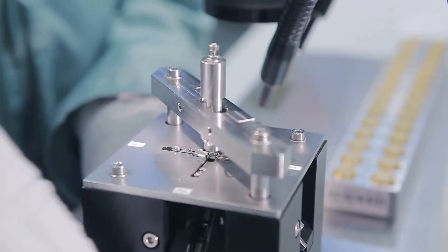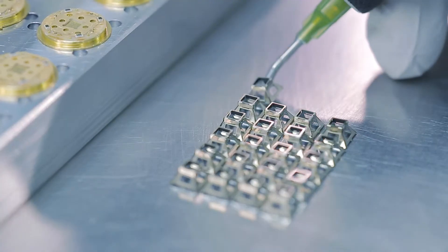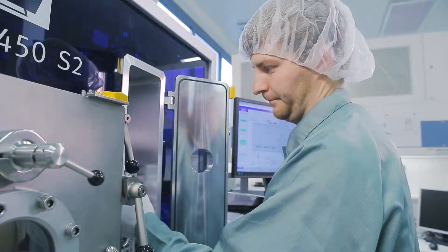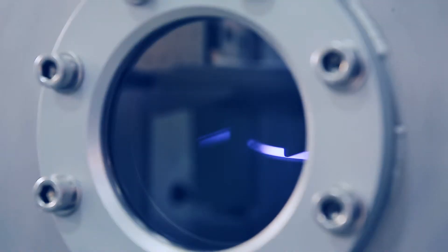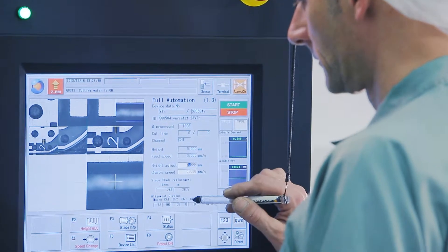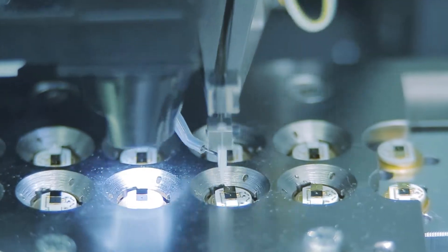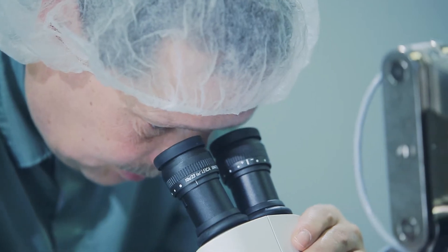Every single detector runs through a complex manufacturing process. Based on more than 50 standard types, nearly every client's need can be realized. Automatic production steps deliver constant quality and tight tolerances of detector parameters, even in high volumes.